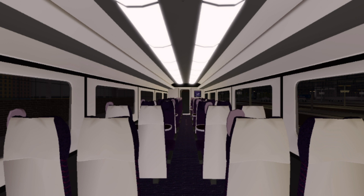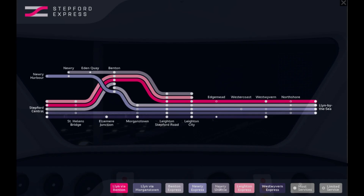Today's train consists of two power cars and four Slamdoor Mark IV coaches, each 3.91 metres tall by 2.72 metres in width, 17.8 metres in length and a weight of 70.25 tonnes each. On the screen now is the Stepford Express network map, and you can clearly see the route for today. We are going to be going on the route indicated as Bright Pink, the route which goes through Lynn via Benton.